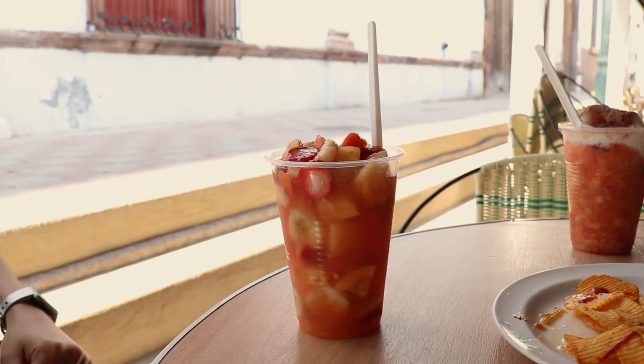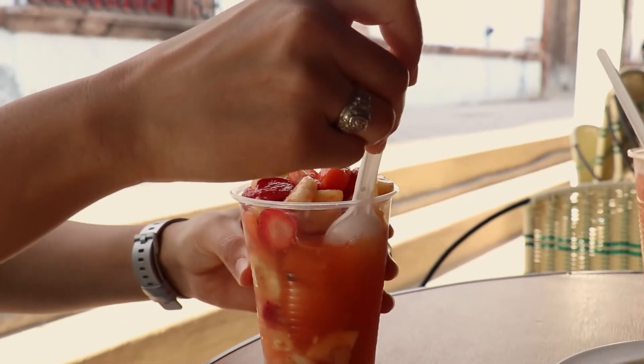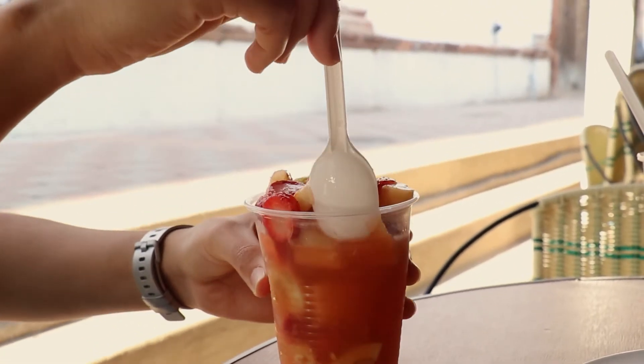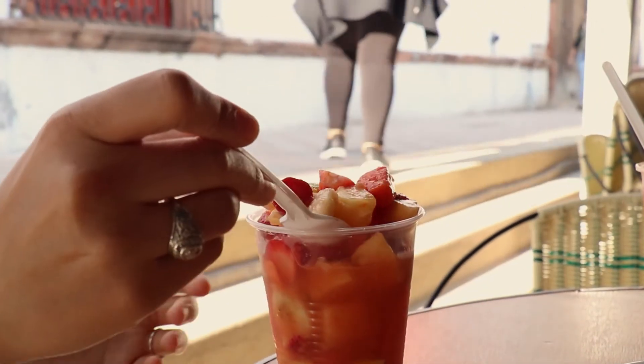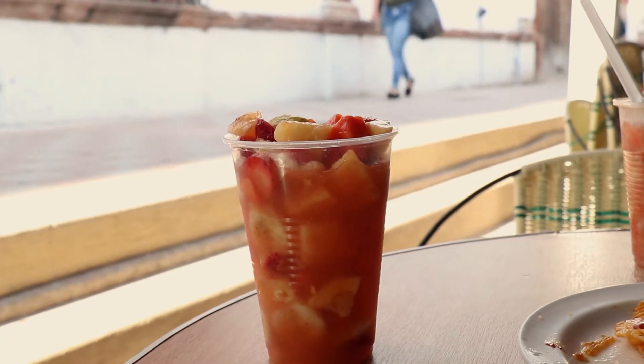También te invitamos a probar la escamocha. Esta delicia cuenta con distintas frutas, entre ellas piña, guayaba, plátano, papaya y fresa, bañados en una mezcla con jugo de naranja, que explota en sabor increíble y refrescante.